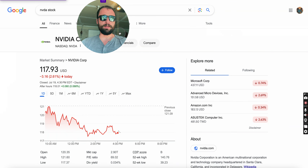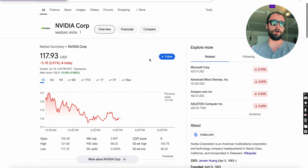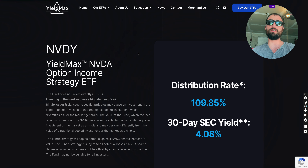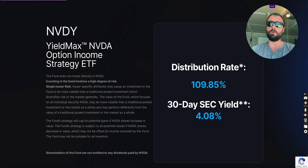Hi everybody, welcome back to the channel. I'm making this video to talk about a new ETF that one of my subscribers brought up — someone I've been discussing consulting with. I do offer financial consulting services if you're interested. We were talking and he actually brought this ETF up, so thank you Izzy for this.